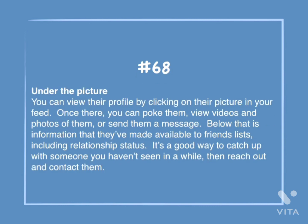Number 68: Under the picture. You can view their profile by clicking on their picture in your feed. Once there, you can poke them, view videos and photos of them, or send them a message. Below that is information that they've made available to friends' lists, including relationship status. It's a good way to catch up with someone you haven't seen in a while, then reach out and contact them.